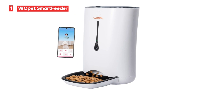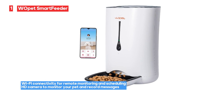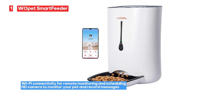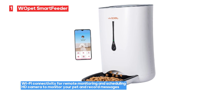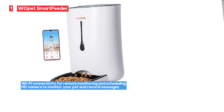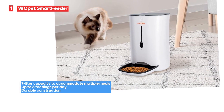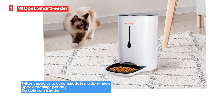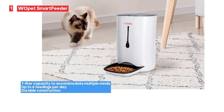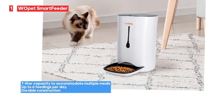The HD camera allows you to monitor your pet and even record messages to let them know it's feeding time — a personal touch that can make a big difference in your pet's routine. However, this level of convenience comes at a cost, as the Wopet Smart Feeder is on the expensive side. It's an investment in your pet's well-being, and for many pet owners the peace of mind and ability to care for their pets remotely are well worth it. Its Wi-Fi connectivity, scheduling capabilities, and camera make it a top choice for pet lovers.